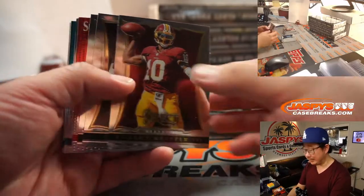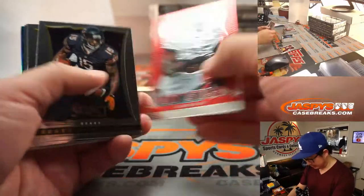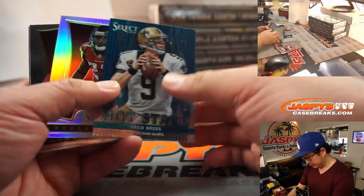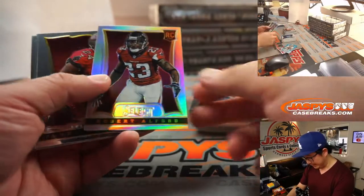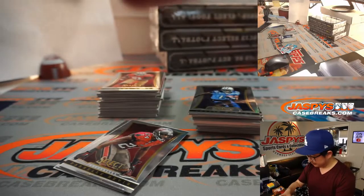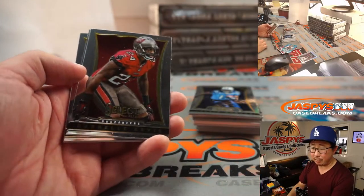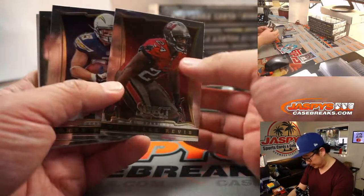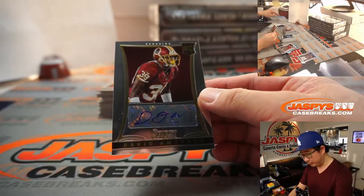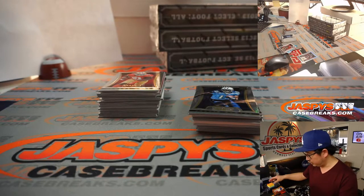This is a nice blast from the past. Look at this — RG3, Christian Ponder, LeSean McCoy, Hot Stars, Drew Brees, and a silver Robert Alford. That is for the Falcons — that'll be for the NFC South, for Joseph Barton. And we've got our first rookie auto for the NFC East — that'll be for Joseph Barton — and that's David Amerson, 327 out of 499.